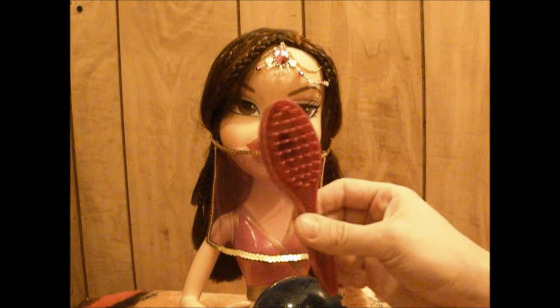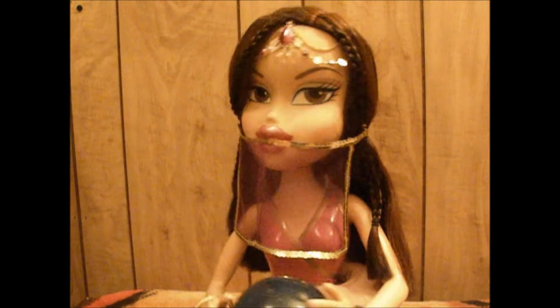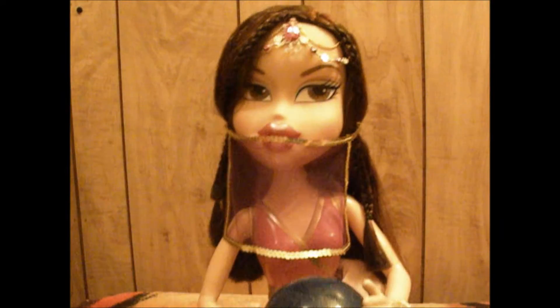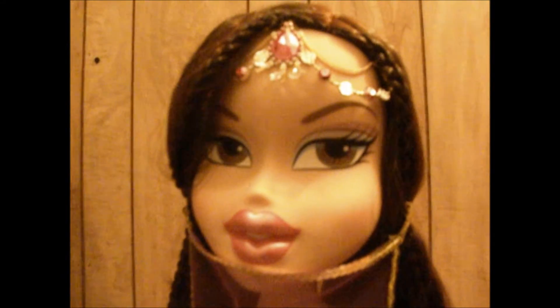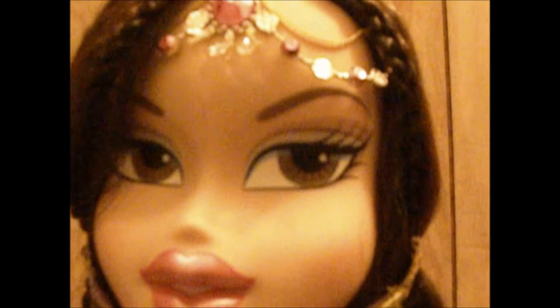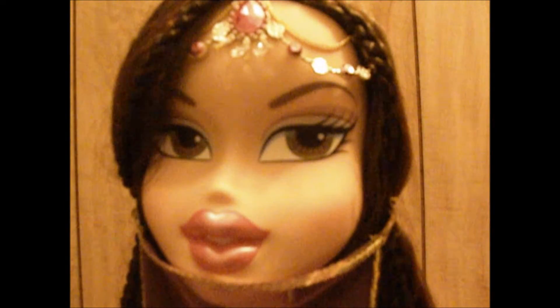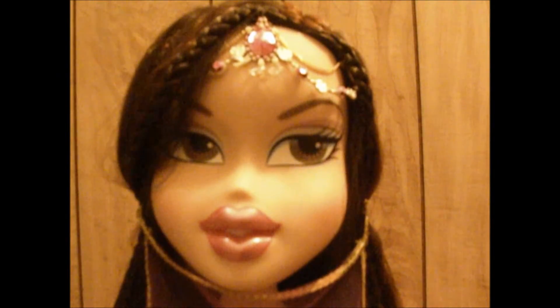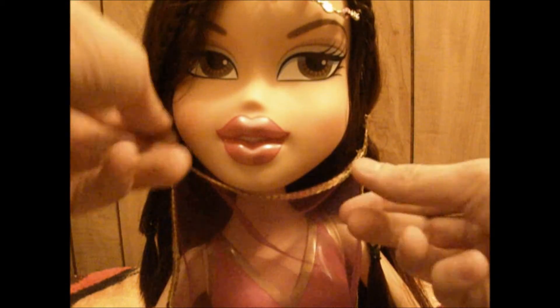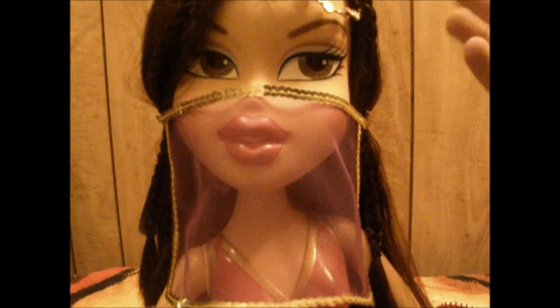She comes with this brush so I can brush her hair, which her hair needs — I'll do that later. Before I start showing what she does, I'll show you the detail on her. She's actually kind of heavy and a little dusty, but it's not a big deal. Her makeup is light blue with a little bit of pinkish-red. I really like her eyebrows — they look better than normal to me. She has pink lipstick with darker pink lip liner. And then she comes with this headpiece that goes over her face.